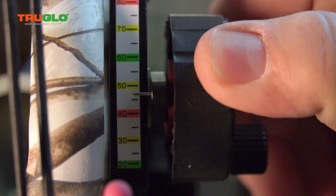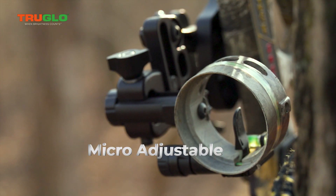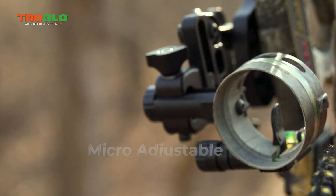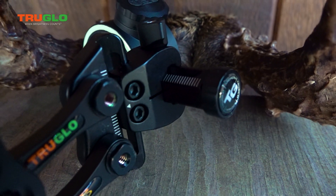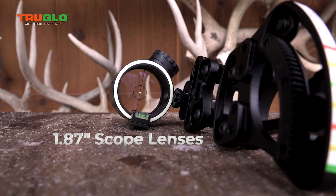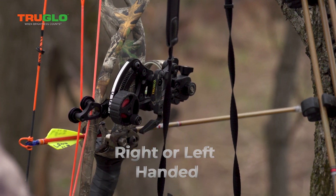Zero-in adjustment dial with over 80 pre-marked yardage tapes included for simple setup. Micro-adjustable windage, precision click design, tool-less yardage and windage lock. Laser engraved reference markings for windage and elevation adjustments. Sight housing accepts 1.87 inch scope lenses, adjustable for left and right-handed shooters.